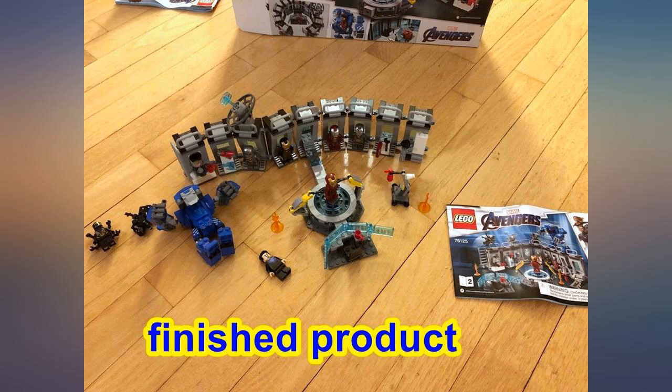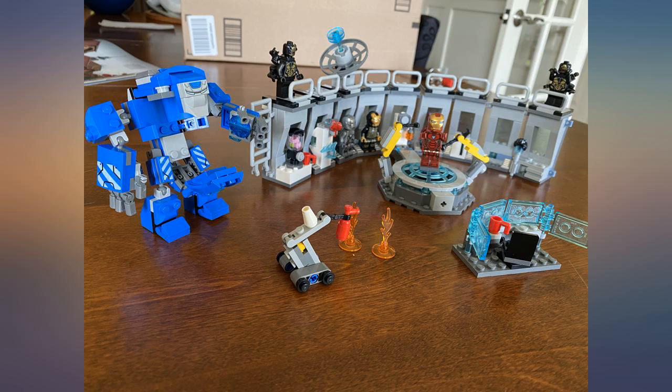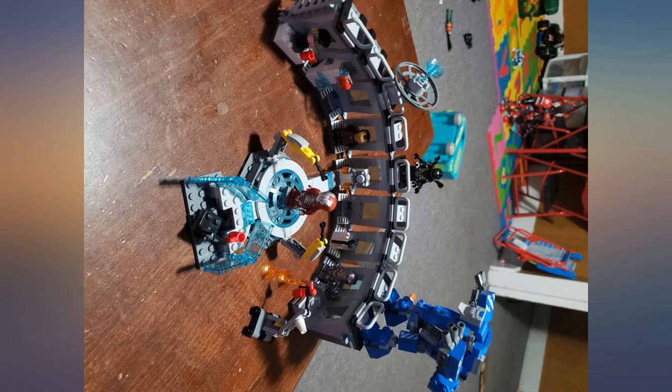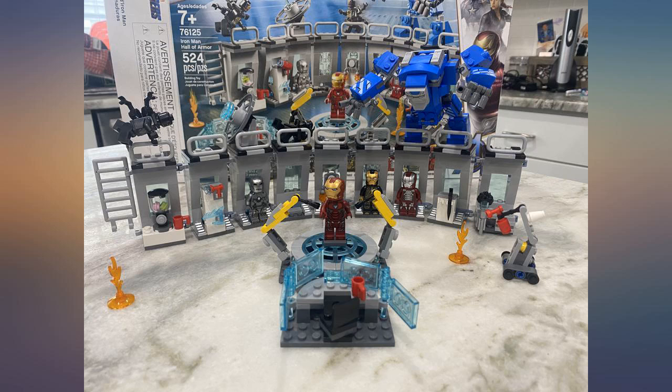Sent this as a gift for my nephew — he loved it and was so excited to build it. Cute Iron Man set, directions were easy to follow, took about 1.5 hours to put together. My 5-year-old loves it.